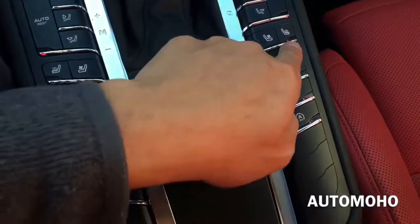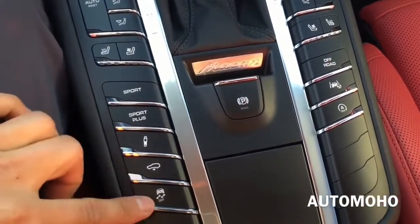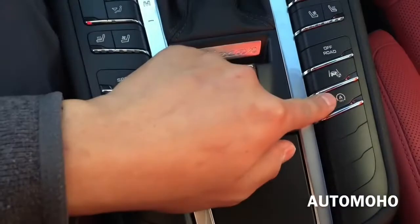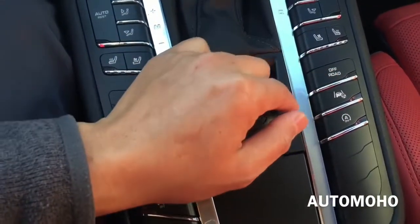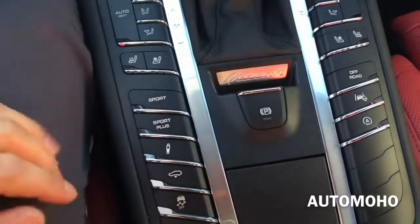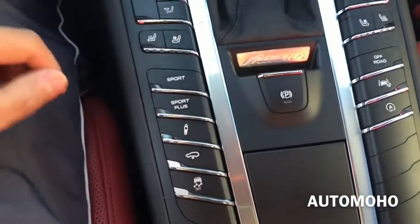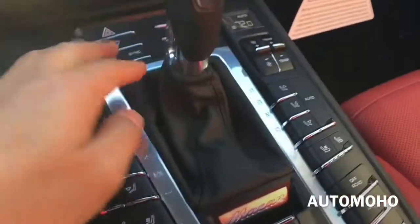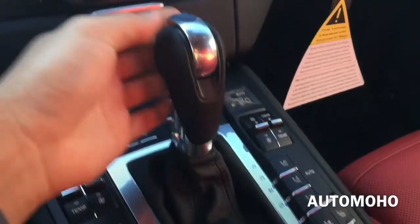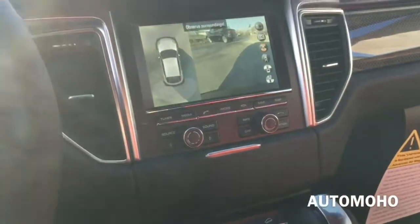Located side by side you have the climate control for both the driver and the passenger side, as well as heated and ventilated seat controls. There is Sport and Sport Plus, suspension and traction control, auto on/off, lane keep assist, and the off-road button. There is also the parking brake — pull it up to activate and press down to deactivate. The gear shift lever is wrapped in leather — very nice touch.